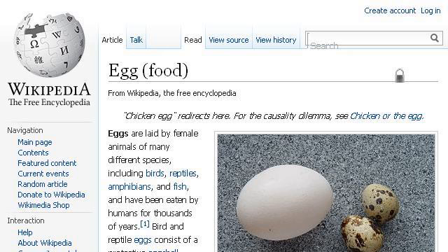If you don't find useful information on the previous sites, try en.wikipedia.org — the webpage Egg, Food, Wikipedia, the free encyclopedia. Here's the link.